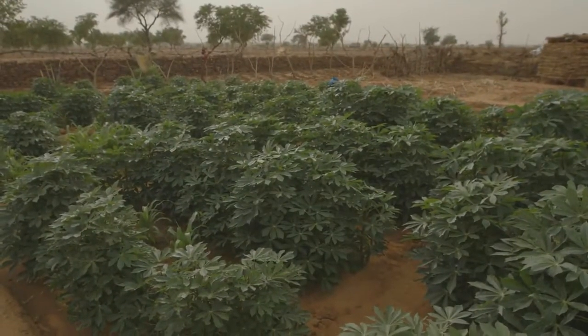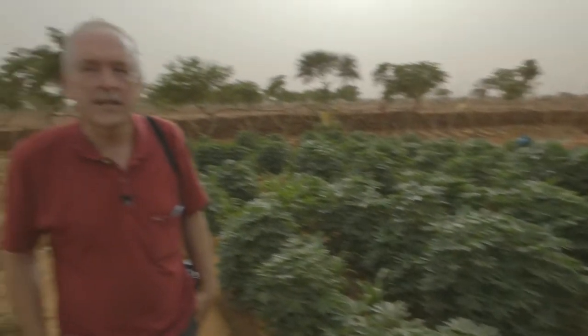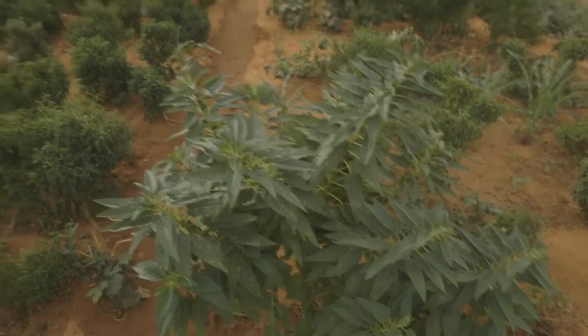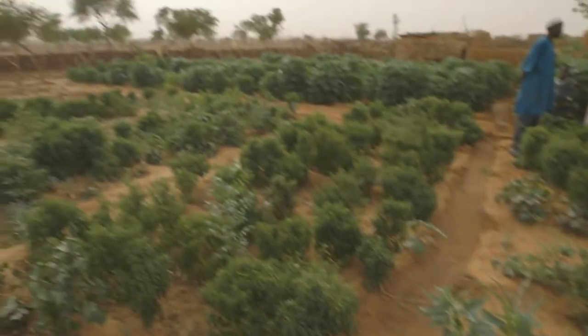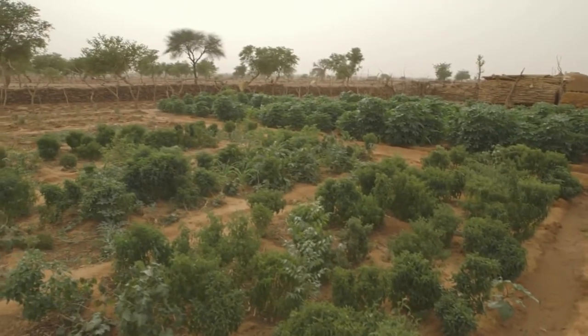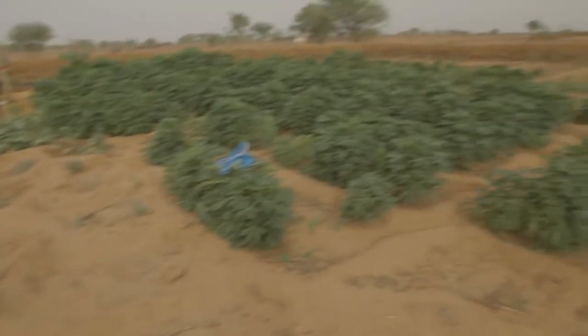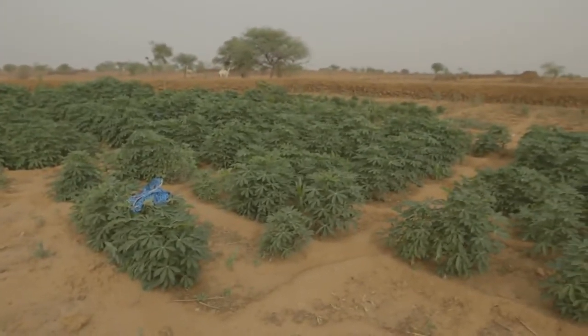This is a remarkable place because in 1990 there was nothing here — this was just a barren degraded plateau and the people had great difficulties to survive. They started making zai, planting pits and half moons in the early 1990s. When they returned here in 2004, they had four vegetable gardens, which was related to the fact that they had done the zai, so the water level in the wells came up because more water infiltrated into the soil.